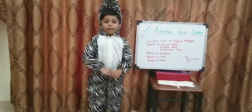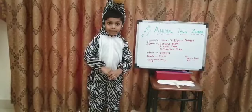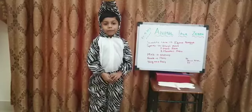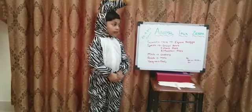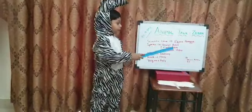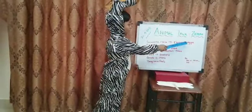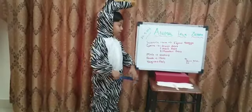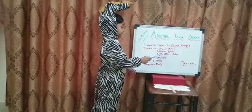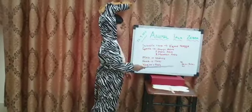Zebras are herbivores. That means they only eat plants. The scientific name of zebra is Equus quagga. The three species of zebra are Grevy's zebra, plains zebra and mountain zebra.